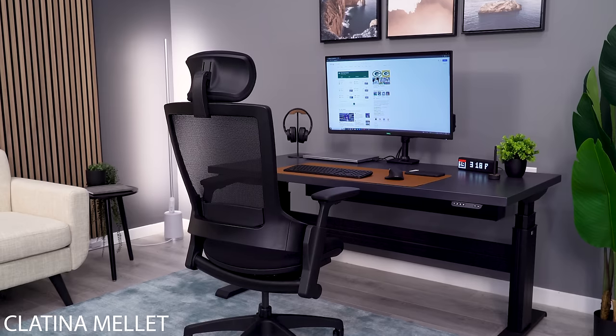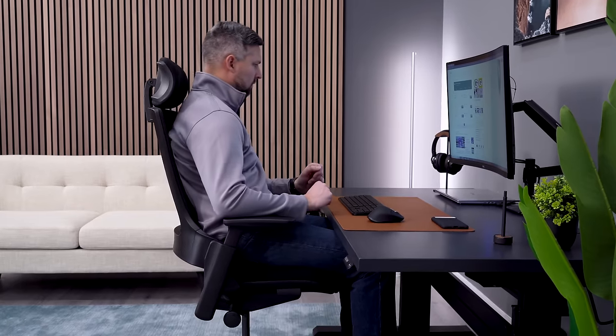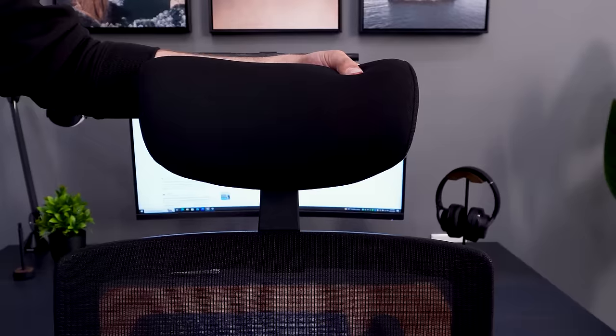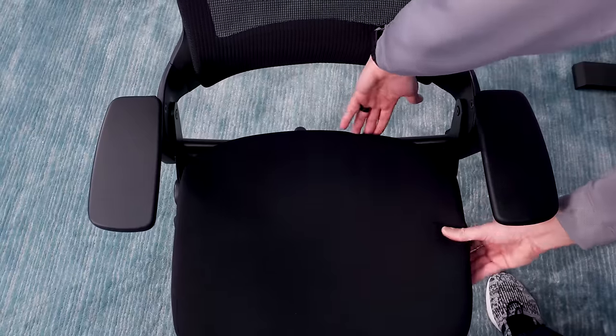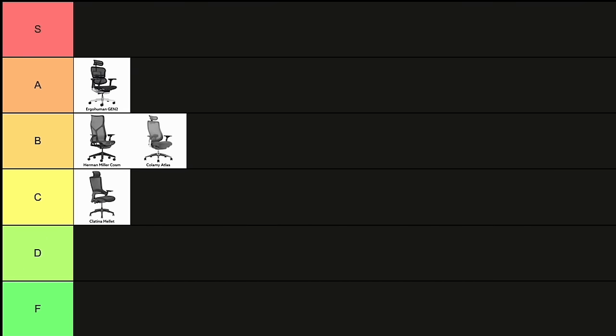The Clatina Millette is one of the chairs I've lowered my ranking on. This is because when compared to some of the newer chairs I've tested, I'm realizing the Millette isn't as comfortable in comparison. The headrest is great and the backrest is good overall, but the seat depth is way too short and leaves a big gap in the back. I'm dropping this down to a low C.